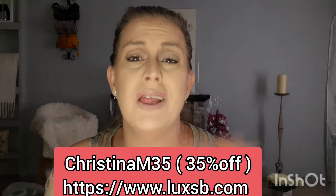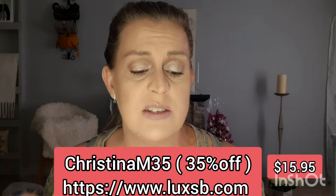Hello everybody, welcome to my channel! I'm Christina and I am super excited to be back. It has been a while since I've recorded and we've got our LuxSB perfume subscription - this is for November. All of the information is going to be down in the description box, my code, the link, everything. This is a monthly subscription.